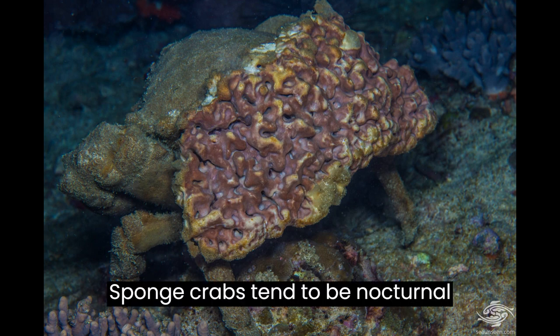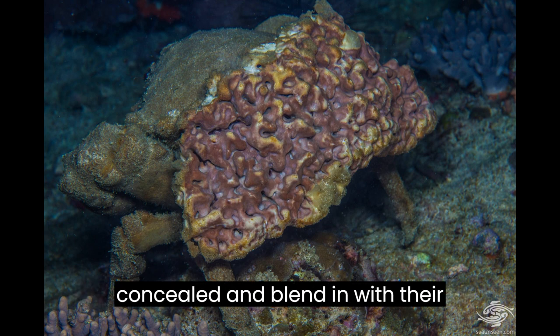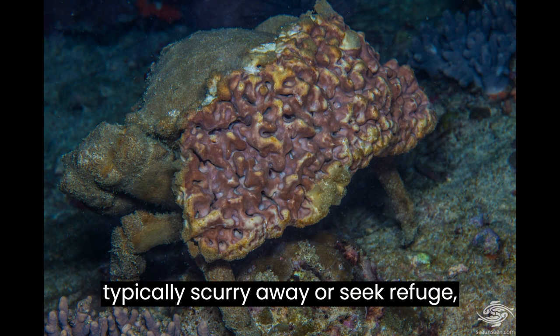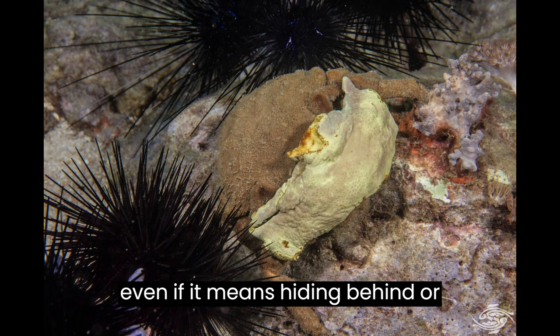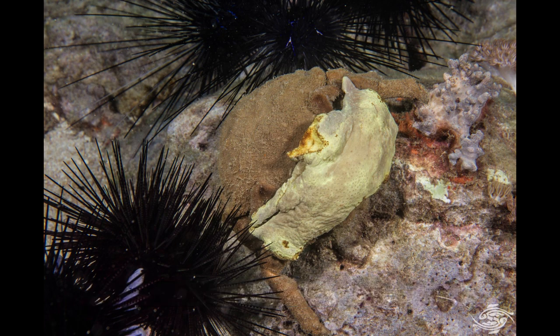Sponge crabs tend to be nocturnal creatures, and during the day they remain concealed and blend in with their surroundings. When encountered, they typically scurry away or seek refuge, even if it means hiding behind or between sea urchins, as depicted in the images.